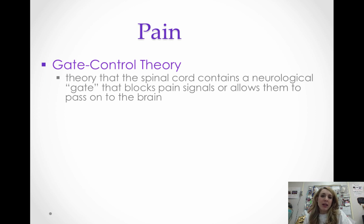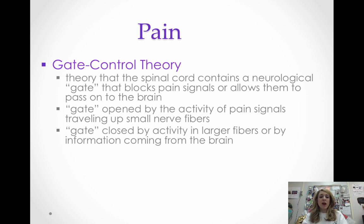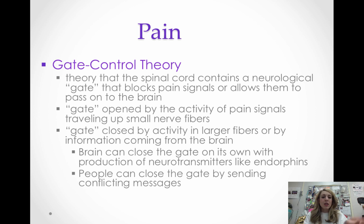The theory we have about pain is the gate control theory. It doesn't explain everything, but it's the best explanation we have. The theory says the spinal cord has a neurological gate so that pain signals can be blocked from getting to the brain. The gate opens by the activity of pain signals traveling up small nerve fibers, but the gate can be closed by activity of large fibers. The brain can close the gate through production of neurotransmitters like endorphins — natural painkillers, like runner's high. You can also close the gate by sending a conflicting message: for example, if you bump your elbow, you're supposed to rub it — that conflicting message helps close the gate and control the pain.